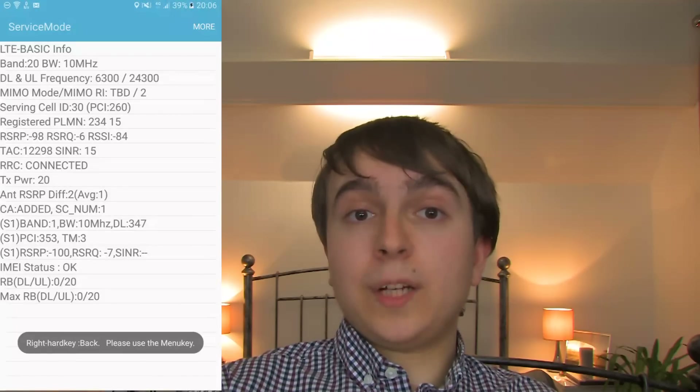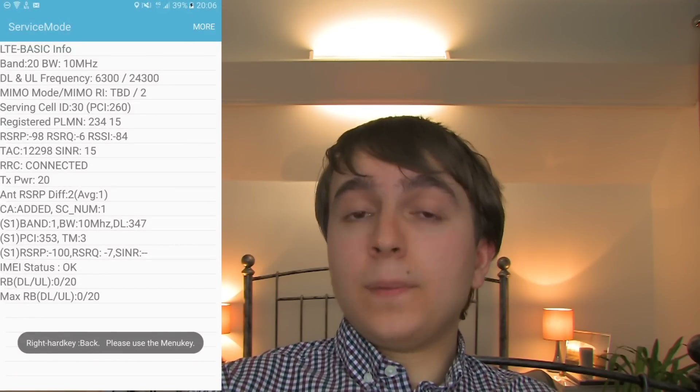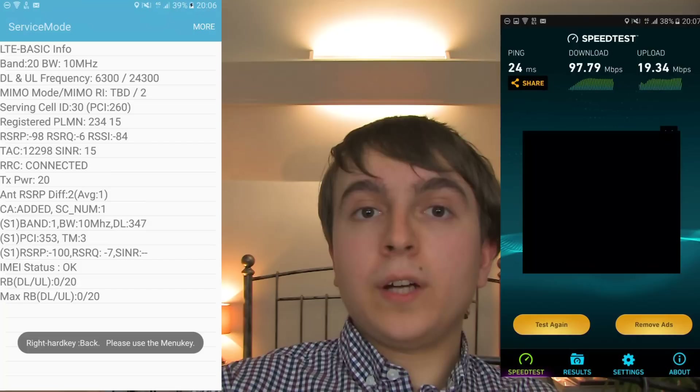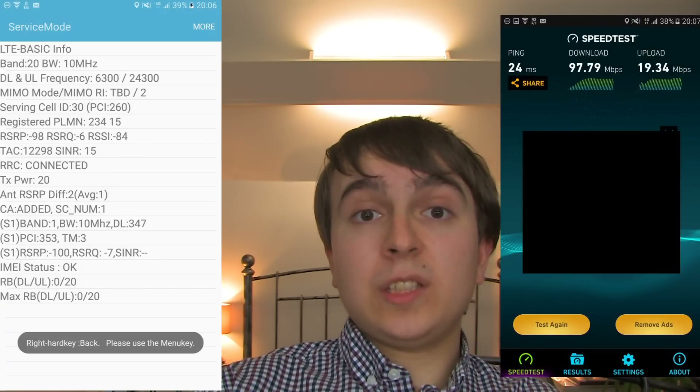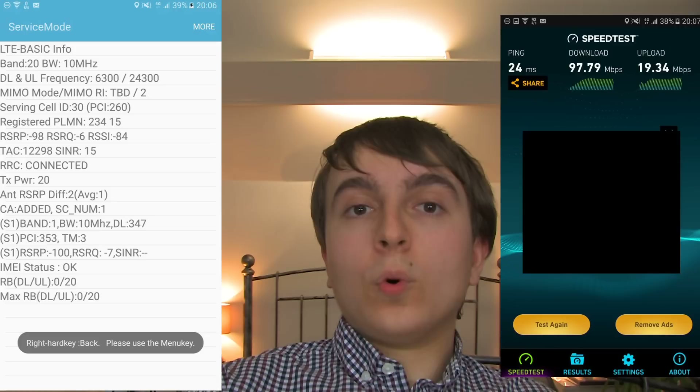Vodafone has been doing 4G on 900MHz for a few months now at 10MHz, alongside 10MHz on 1800MHz. The actual performance you get from it is very good, and it has caused a very noticeable uplift in the areas where it has been deployed. So I do look forward to seeing more of that kind of spectrum refarming in future.